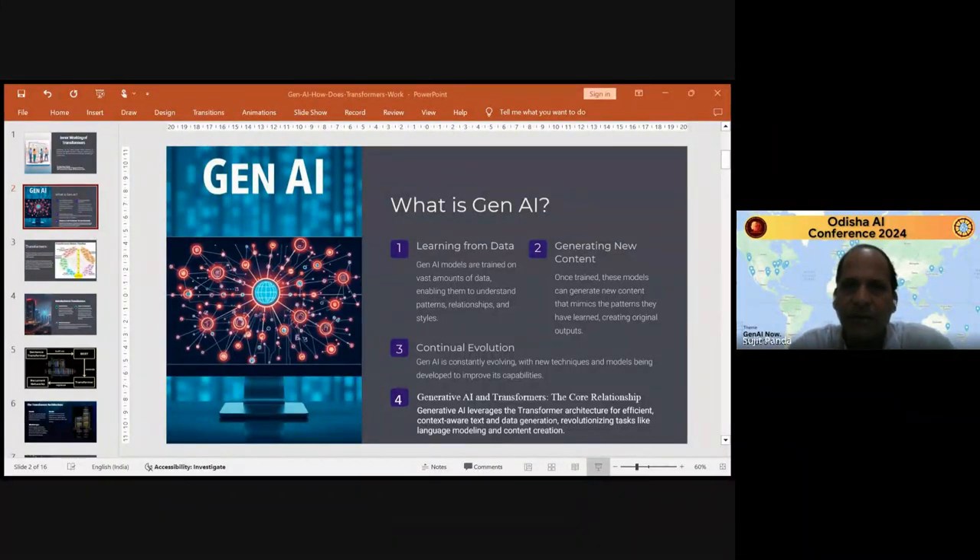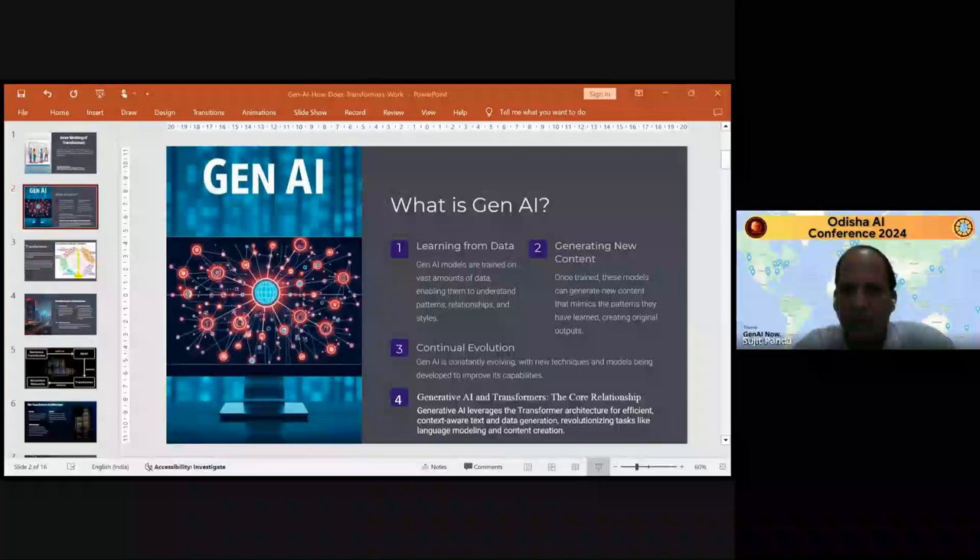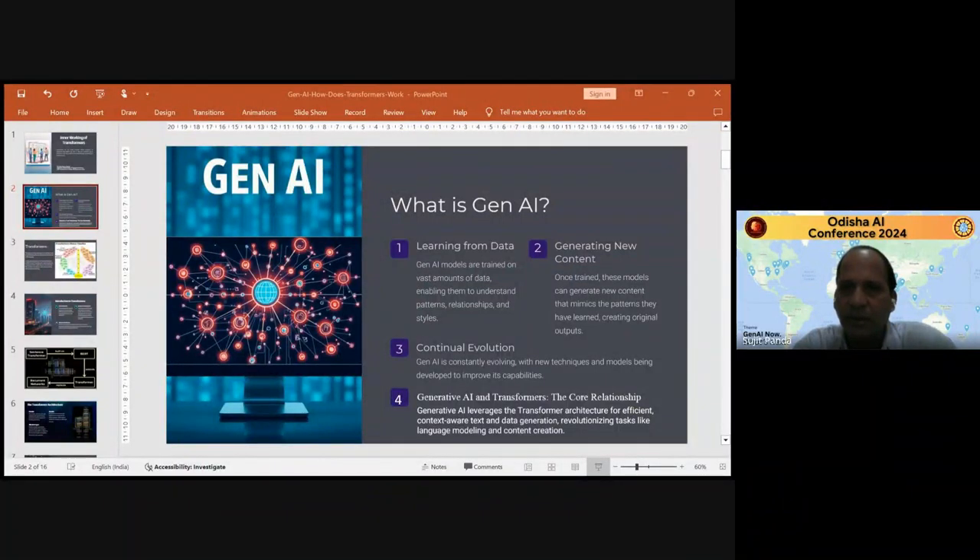A lot of discussion today will be going on generative AI and all AI technologies of the recent times. My topic is the inner working of the transformer. Transformers are now the buzzword since the last four to five years. They are the most important technology behind neural networks and all AI applications that you see nowadays, including ChatGPT, BERT, and DALL-E. They are a powerful type of architecture that has revolutionized the total AI field.